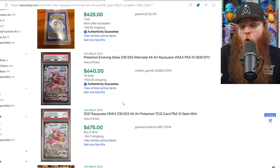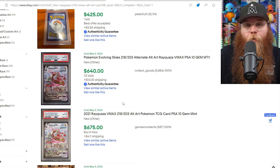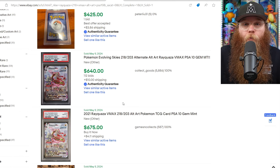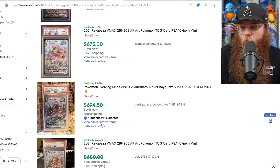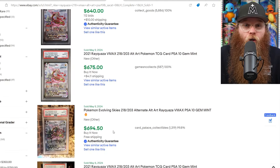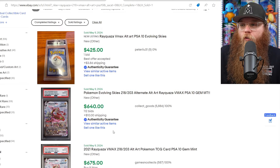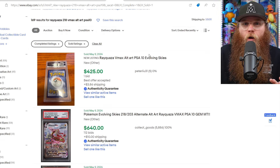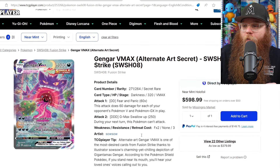The Rayquaza seems a little undervalued in a PSA 10 right now. I can easily see this card getting to $1,000 — it's a wild west out there. It could be a $1,500 card; I have no idea. It's kind of crazy how there's only $150 to $200 difference between raw and PSA 10, when the Giratina is the same price raw but double in a PSA 10. That Rayquaza PSA 10 has a little more room to grow for sure.